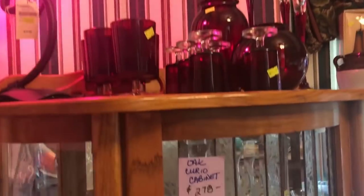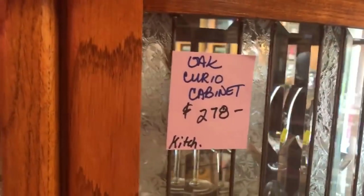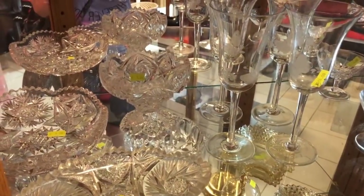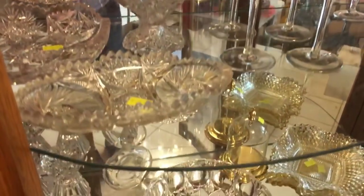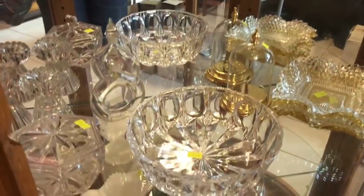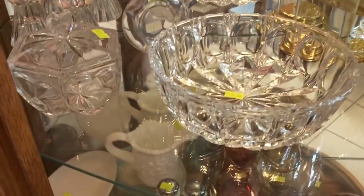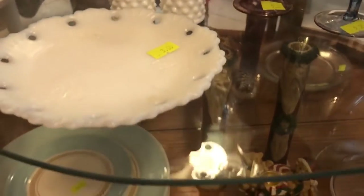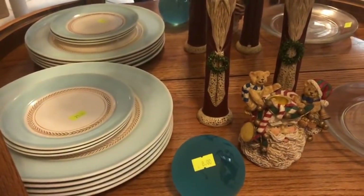My favorite section — they've got great curio cabinets. This one's $278; it's a really good deal, and lots of American brilliant glass. And some pressed glass and crystal, and I see some milk glass on the bottom shelf — that's nice. The prices are fair. Those aqua plates are lovely.